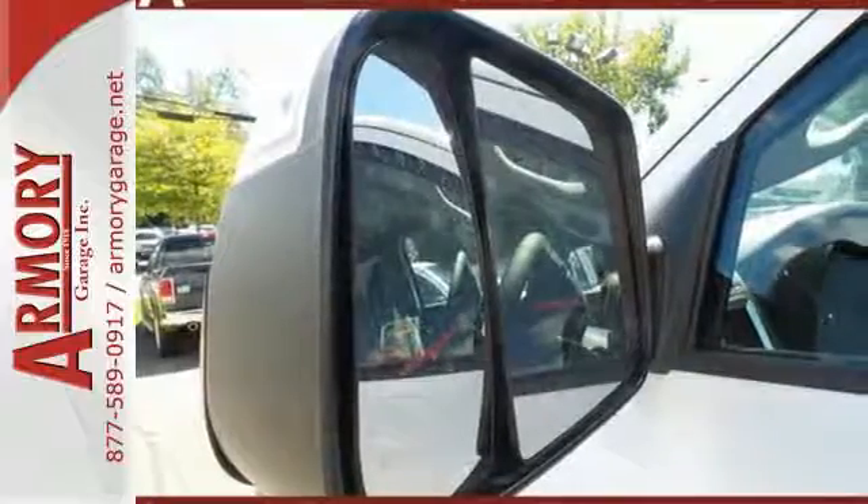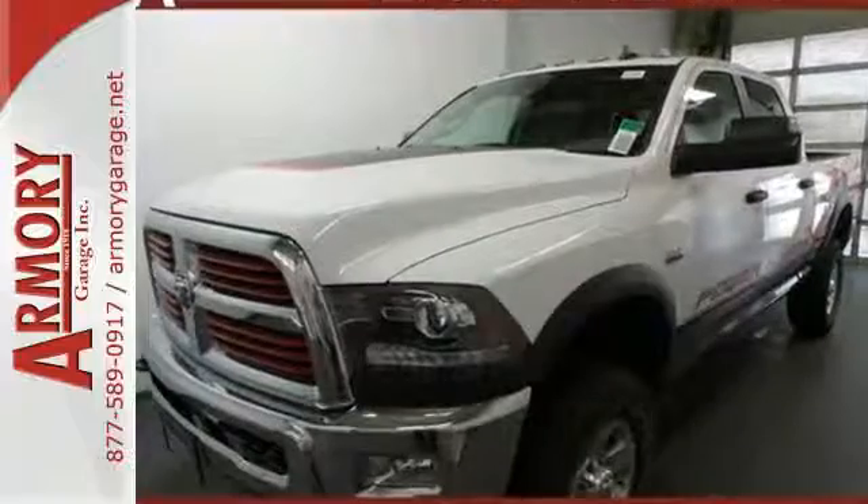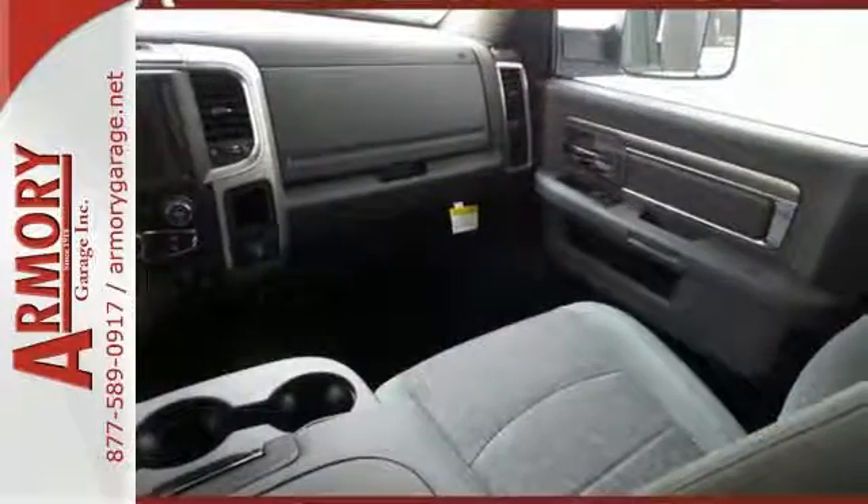Plus, Ram has been put to the test long before the first journey, with over 40,000 hours of extreme challenges to give you confidence hauling the big loads.